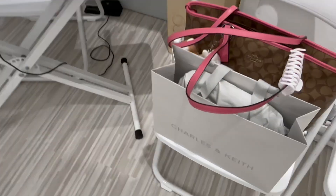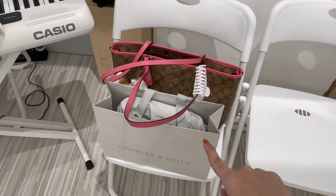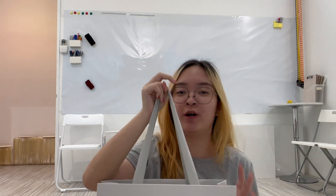So first of all, I already got my stuff down here and I bought a new bag. Should I do an unboxing? Maybe I'll do a small unboxing now. I genuinely hope you can see me — I'm sitting on the floor, but I'm going to do a mini unboxing. I bought a Chos and Keith bag, so this is my first time buying one.